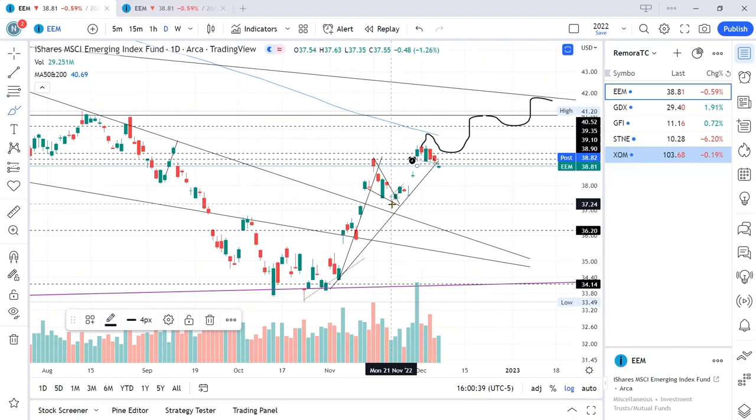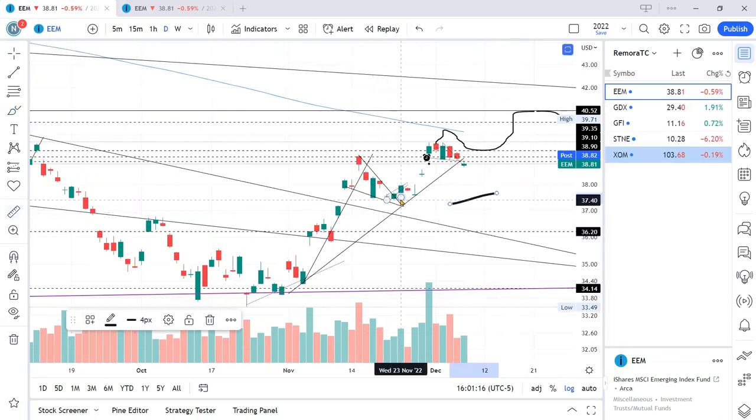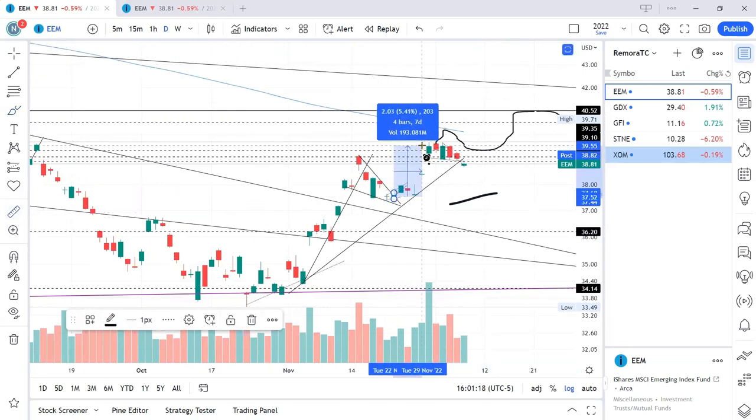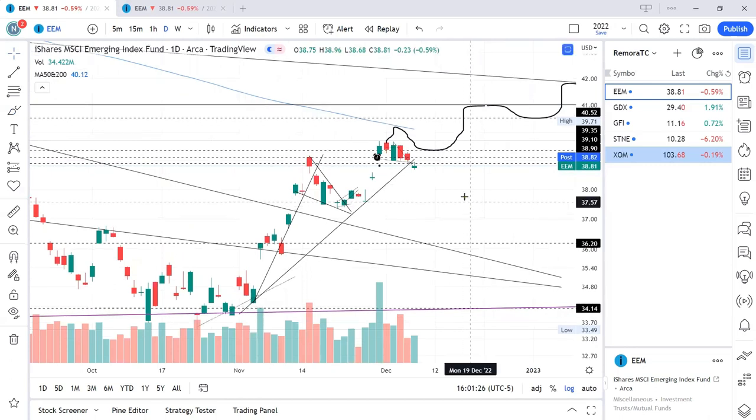The last video I did on EEM was around November 21st. It had to do with a suggestion to wait for price to come down to this long-term support. On that day I observed a breakout, as you can see here on this descending triangle drawn on the screen. With that breakout, price rose about five percent.